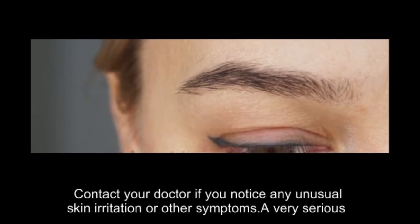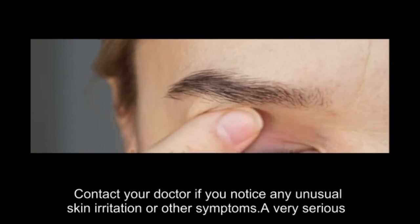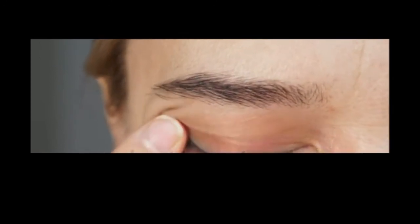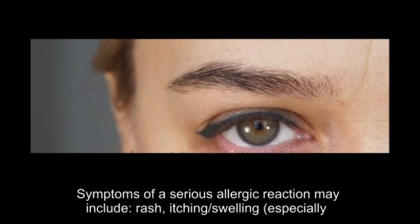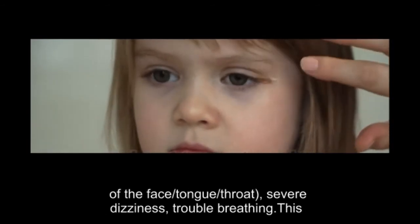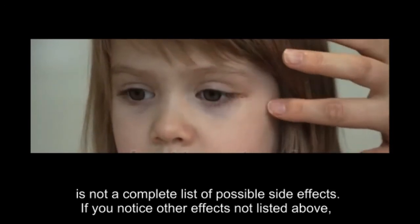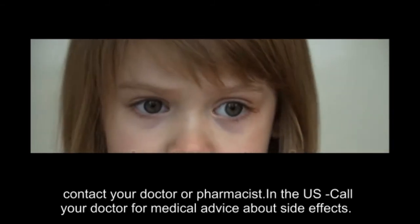Contact your doctor if you notice any unusual skin irritation or other symptoms. A very serious allergic reaction to this drug is unlikely, but seek immediate medical attention if it occurs. Symptoms of a serious allergic reaction may include rash, itching, swelling especially of the face, tongue, throat, severe dizziness, or trouble breathing. This is not a complete list of possible side effects. If you notice other effects not listed above, contact your doctor or pharmacist.